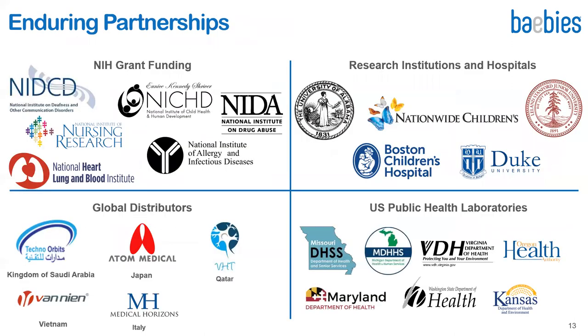We have a robust R&D pipeline funded by NIH and a number of research collaborations established to support clinical testing. We also have a growing network of global distributors and a number of public health lab customers, testing one in seven babies born in the US with our products.